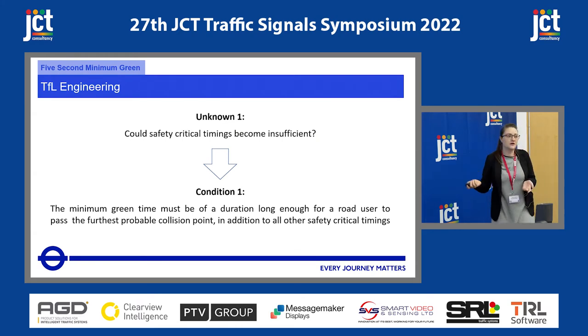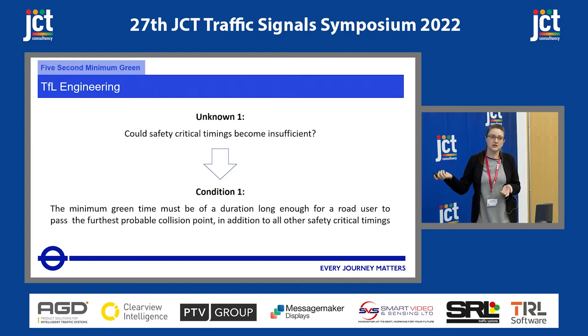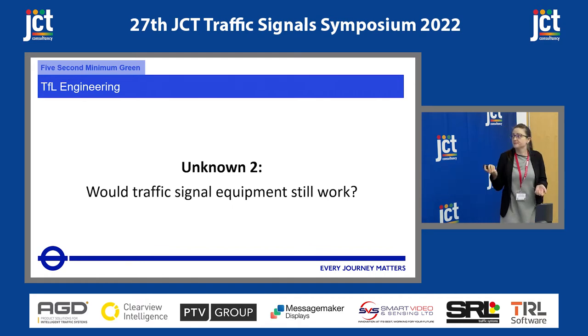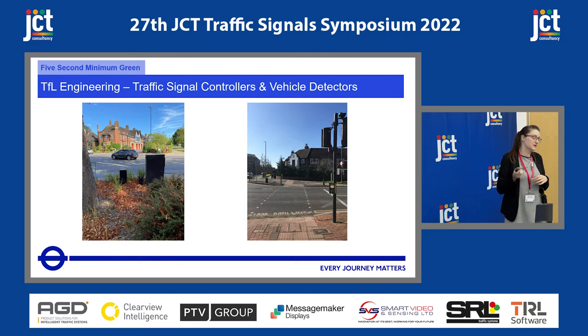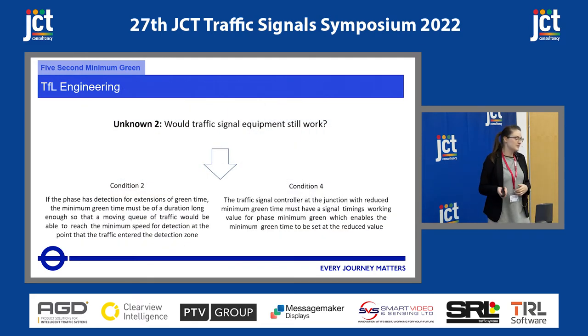We translated that unknown into a condition: we need to make sure the minimum green time is long enough so that all the additional safety critical timing still works. The second question: would all the traffic signal equipment work? We've got a lot of equipment on our network — over 6,500 traffic signals, and we've also got vehicle detectors: old AIMS, IRDs, and some new AGDs. Will all of that function with a five-second minimum green? If you're giving extensions on vehicle detectors, they need to reach a speed before they can detect for the extension. So we have two conditions: will the controllers work and will the detectors work?